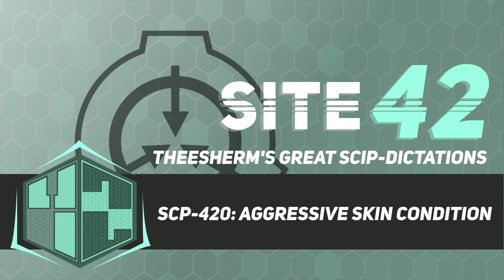Good afternoon. For those who are new, I'm Dr. Theron Sherman, and today we will be studying SCP-420. This document contains light elements of body horror. With that out of the way, let's begin.